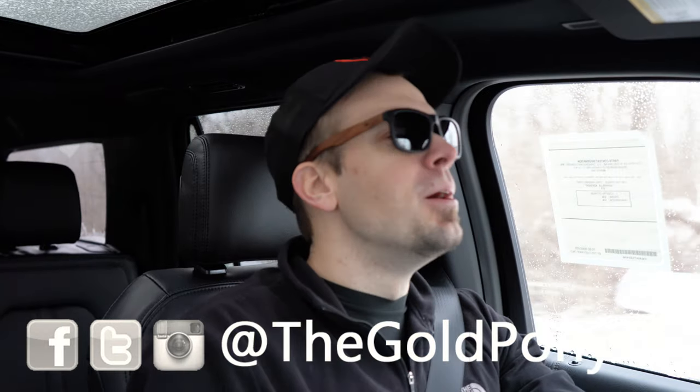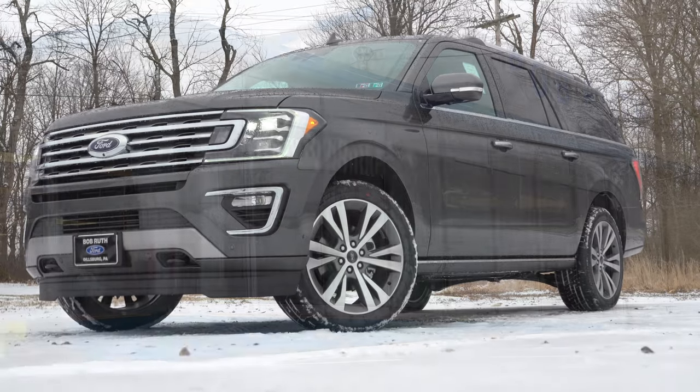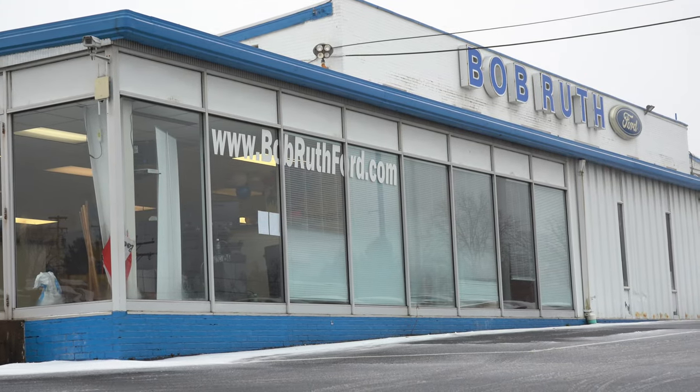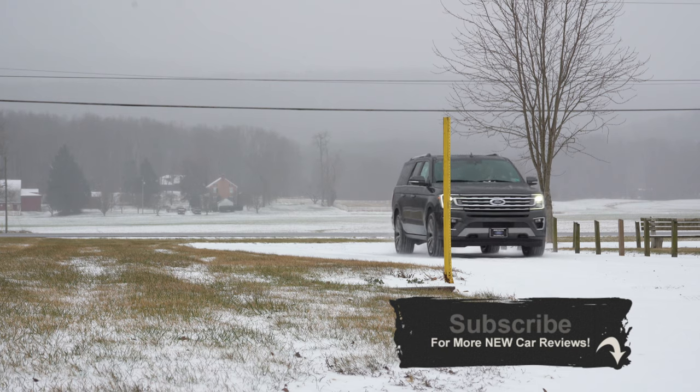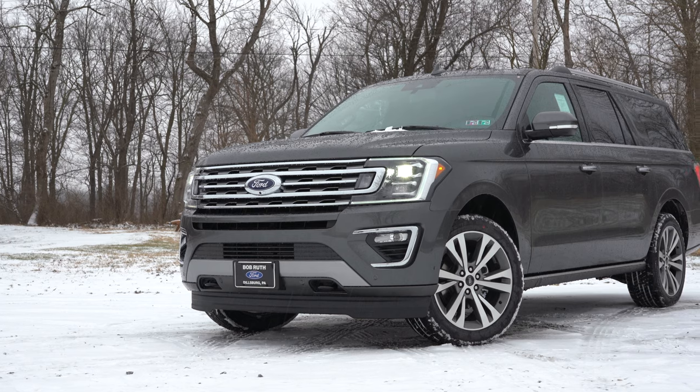Welcome back to another one. I'm Gold Pony and today we are in the new 2020 Ford Expedition courtesy of Bob Ruth Ford in Dillsburg, PA. It is a beautiful snowy day and we are expected to get three to five inches, so I figured it was a perfect day to review some four-wheel drive vehicles like the Expedition.